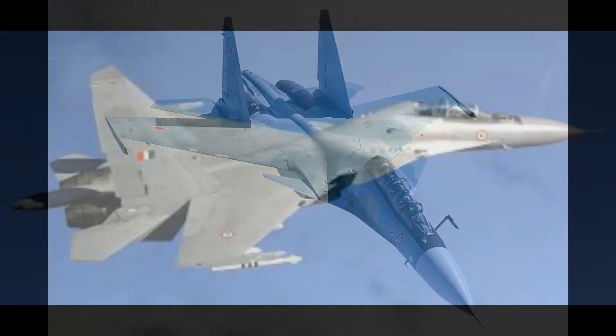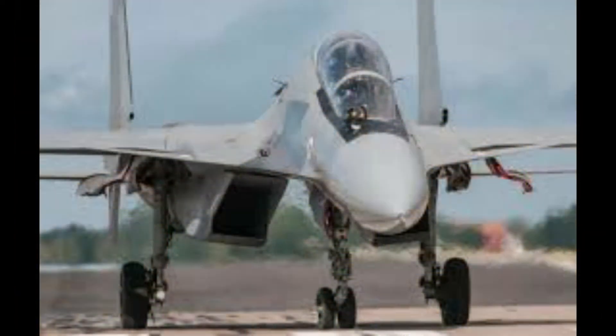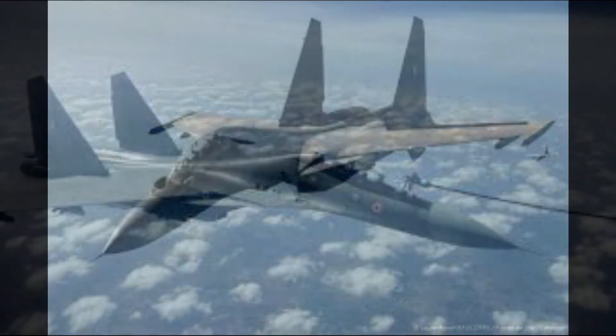The Su-30 MKI was designed by Russia's Sukhoi beginning in 1995 and built under license by India's Hindustan Aeronautics Limited. It is derived from the Su-27 and is a fusion of technology from the Su-37 demonstrator and the Su-30 program, being more advanced than the Chinese Su-30 MKK or MK-2.